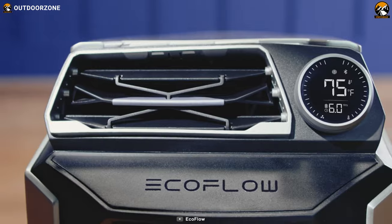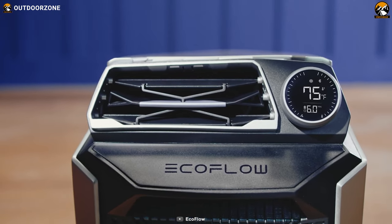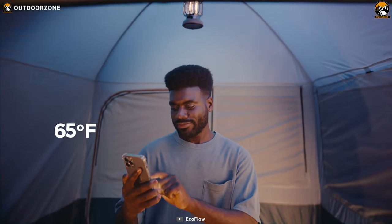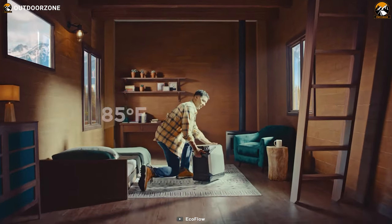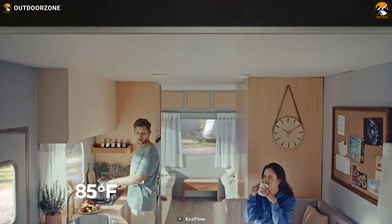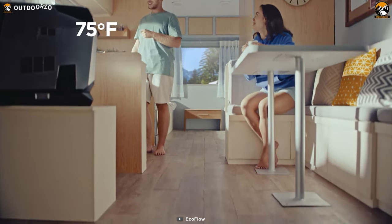What's even better is that you can control the air conditioner from afar using the associated app, or customize how you use it. Whether you're looking for a quick blast of cool air or a steady stream of refreshing breeze, the Wave has got you covered.